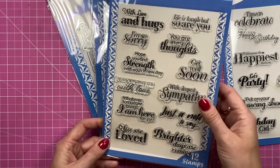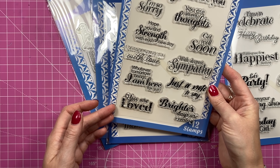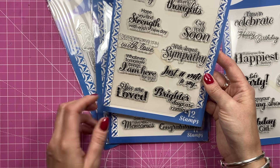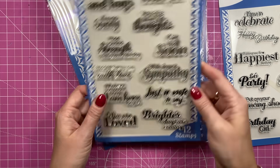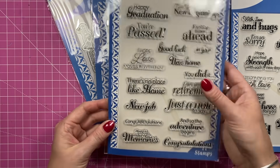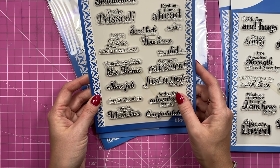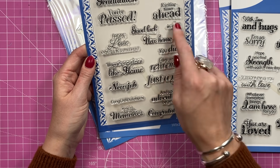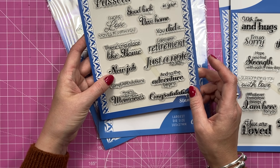Then this one is Caring Thoughts - with sentiments like 'With Love and Hugs,' 'Life is Tough But So Are You,' 'Hope You Find Strength with Each and Every Day,' 'Get Well Soon,' 'With Deepest Sympathy,' 'Whatever Tomorrow Brings I'm Here for You,' and 'Brighter Days Are Coming.' I thought they were really nice. Then there's a New Adventures stamp set with: 'New Year New Beginnings,' 'Exciting Times Ahead,' 'I Hope Love Moves In With You,' and 'Good Luck.'